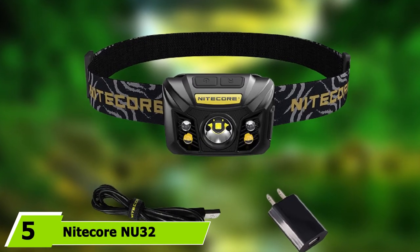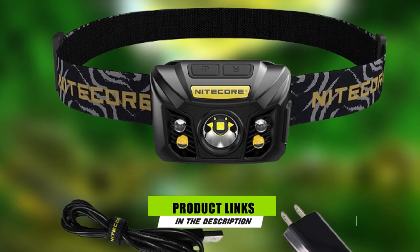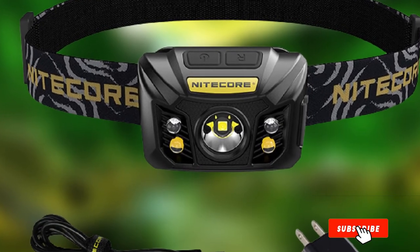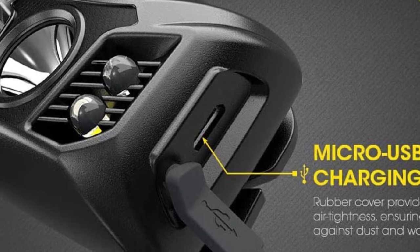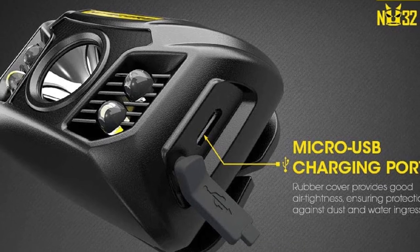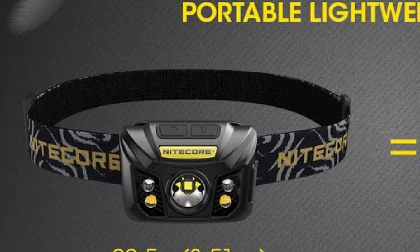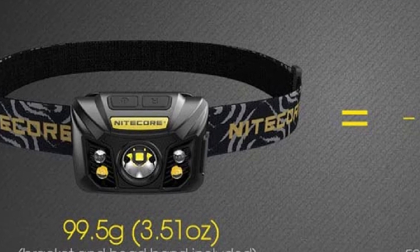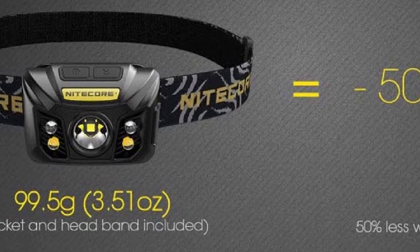The number 5 position is held by the Nitecore NU32 Rechargeable Headlamp. The NU32 is a very bright 550-lumen rechargeable headlamp with a larger-than-average 6.6 WHr 1800 mAh lithium-ion battery for long-lasting power. It has four brightness levels, a primary spotlight, and auxiliary LEDs for flood, close-up, and red lighting modes with a tilt adjustment, making it ideal for night hiking, trail running, and camping. The NU32 has a built-in power indicator and lock, is water-resistant to 2 meters, and includes a micro-USB cable for recharging.